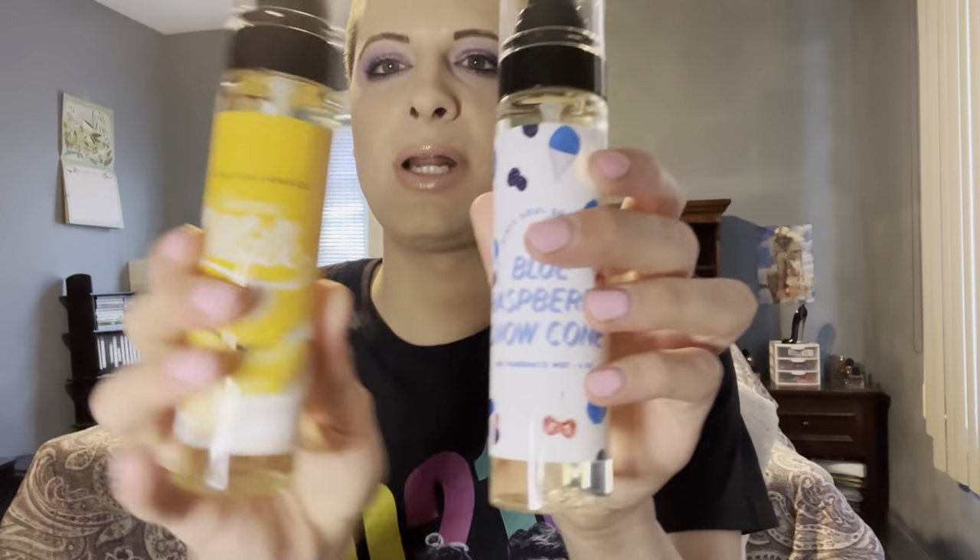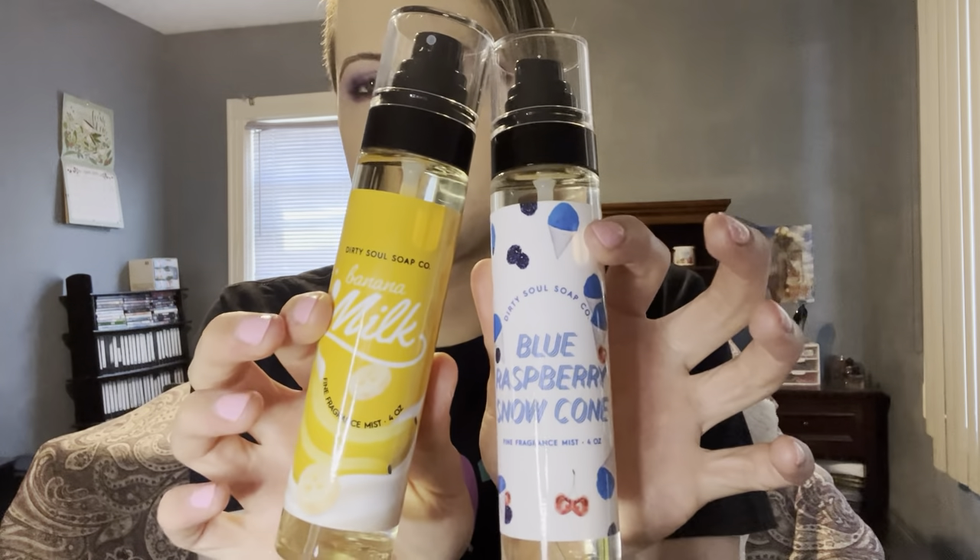I got three fragrances. I got one mini in Sweet en Paris — I was really excited to try this one — and then I got two full-size in Blue Raspberry Snow Cone and Banana Milk. A lot of people were hyping about this brand, the Sturdy Soul Soap. Queen of the Girl Geeks, lots of YouTubers were ranting and raving about them.